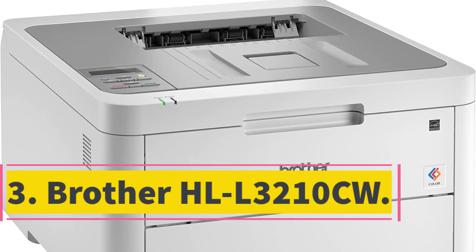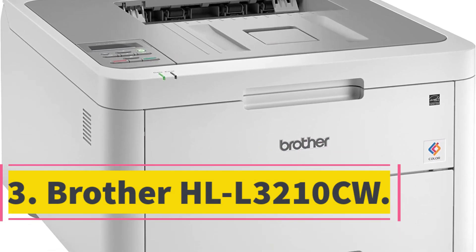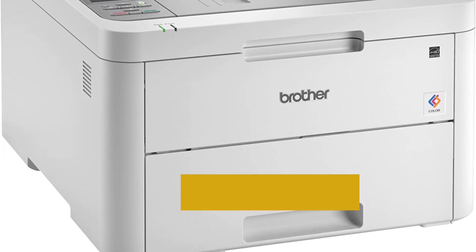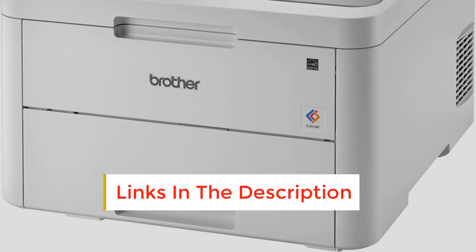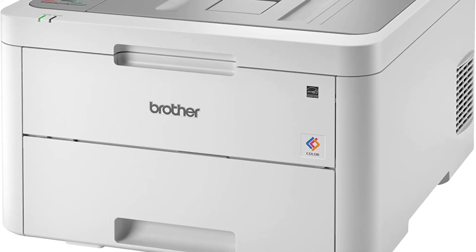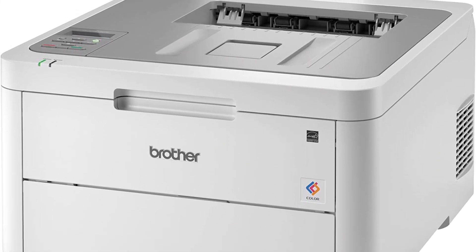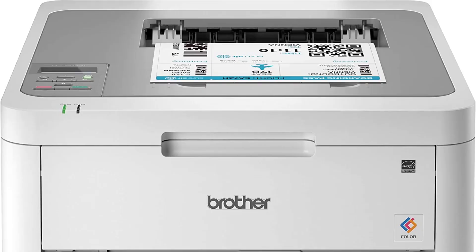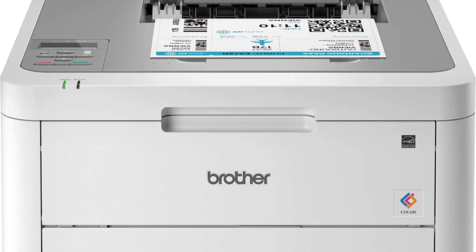Number 3: Brother HL-L3210CW. If your home or traditional office has only occasional printing needs, the Brother HL-L3210CW is a great option. It prints up to 19 pages per minute, and it can handle both letter and legal size paper as well as card stock, glossy photo paper, and envelopes. The 250-sheet input tray lets you load the printer less often, and the manual feed slot lets you take care of single-sheet print jobs or specialized paper.